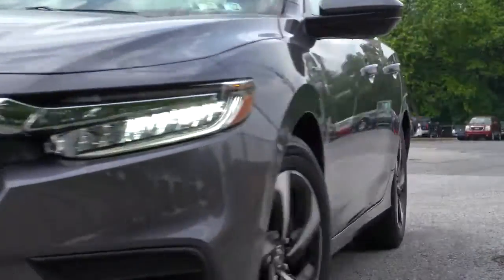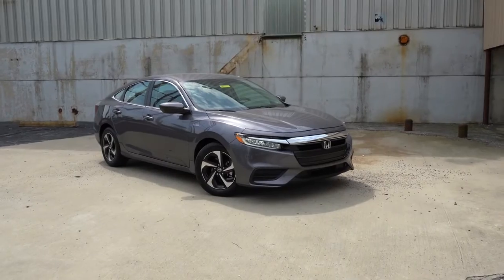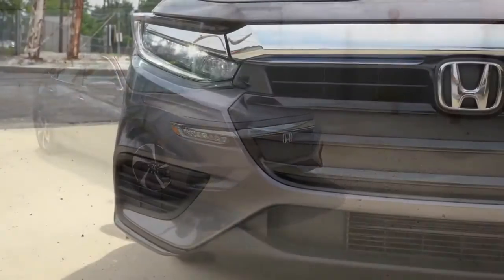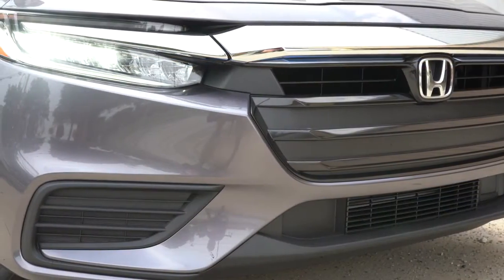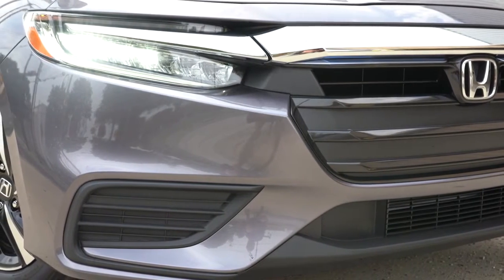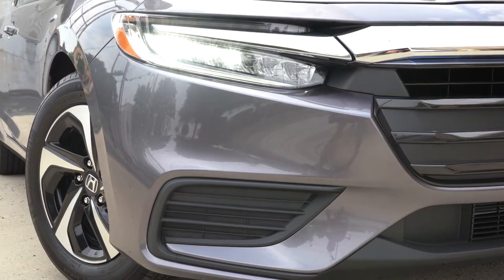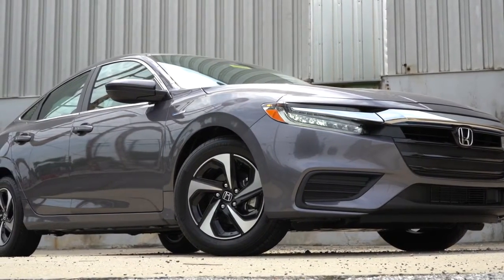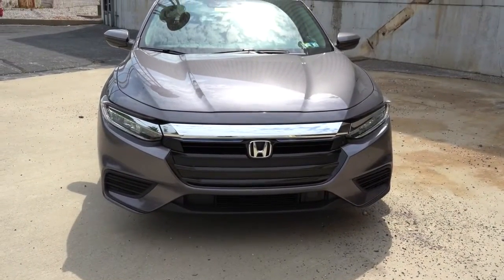Here she is — the new 2022 Honda Insight, finished in Modern Steel Metallic. Starting up front, this one has a very Accord-ish looking front end, which looks very good in my personal opinion. LED headlights come standard on both trim levels, with automatic headlights as well — turning on when it gets dark. LED daytime running lights also come standard. If you go with the Touring trim level only, you also get LED fog lights down below.